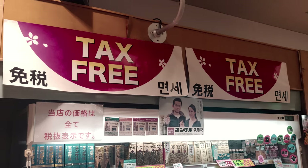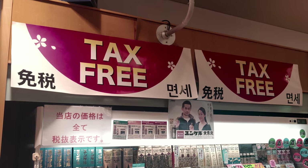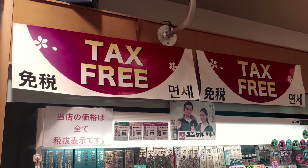Not all stores offer the tax-free option, but many of the bigger stores have it, especially in clothing and electronics.